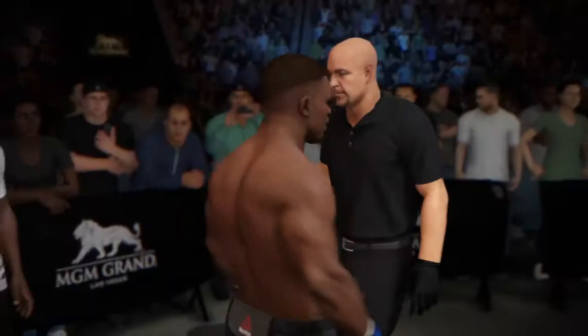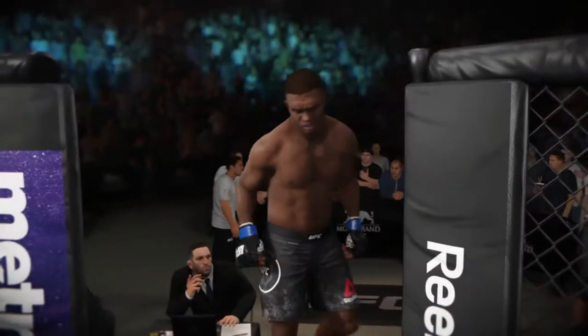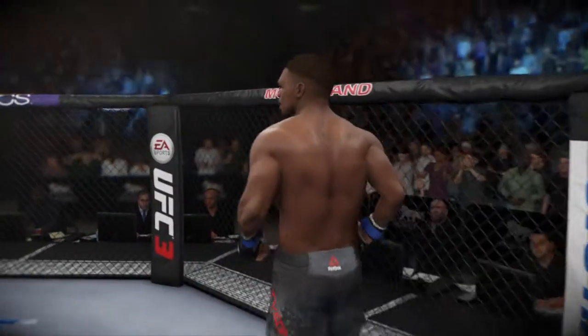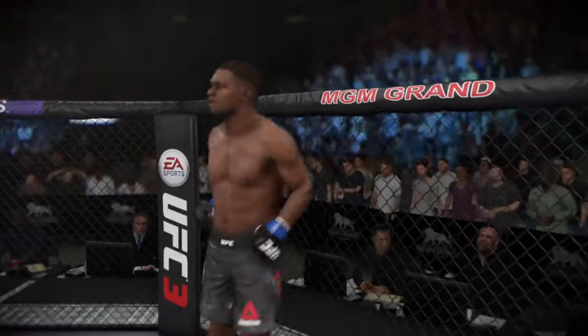This guy has outstanding defense, and having that type of skill — knowing that you can protect yourself and yet still land devastating blows of your own — is a distinct advantage.